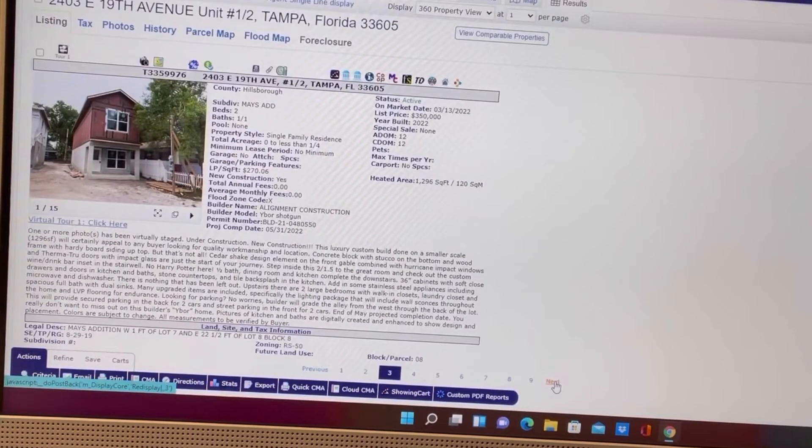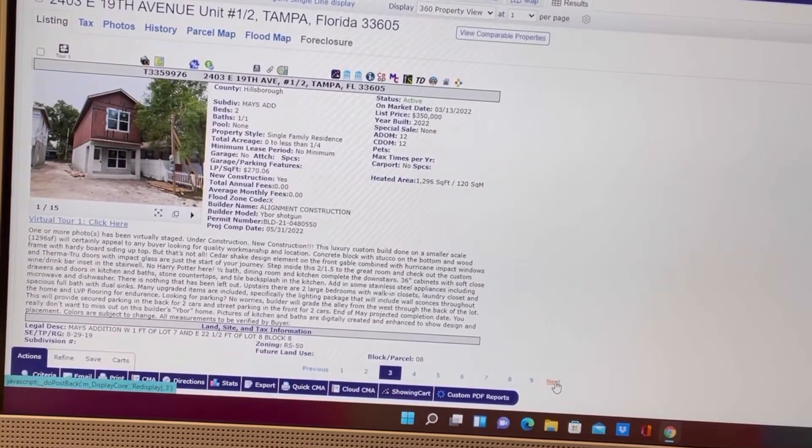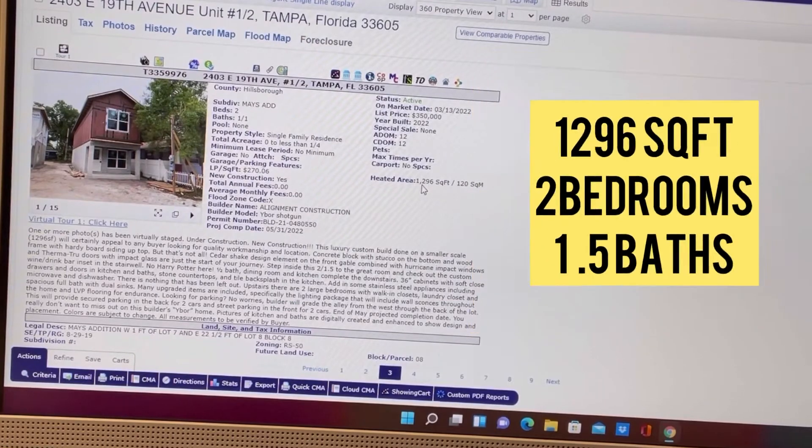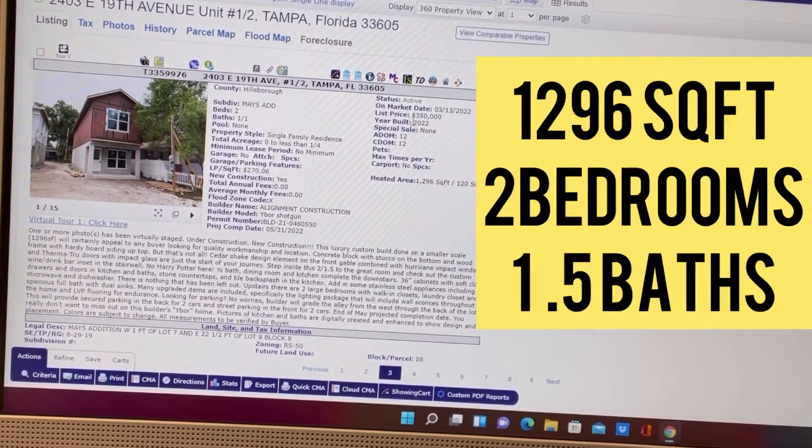Why am I showing you all that? It's just so that you know what to expect when you say you are qualified for $350,000 — what you can expect in the Tampa market right now. This one is 1,296 square feet, two bedrooms, one and a half bath, $350,000.